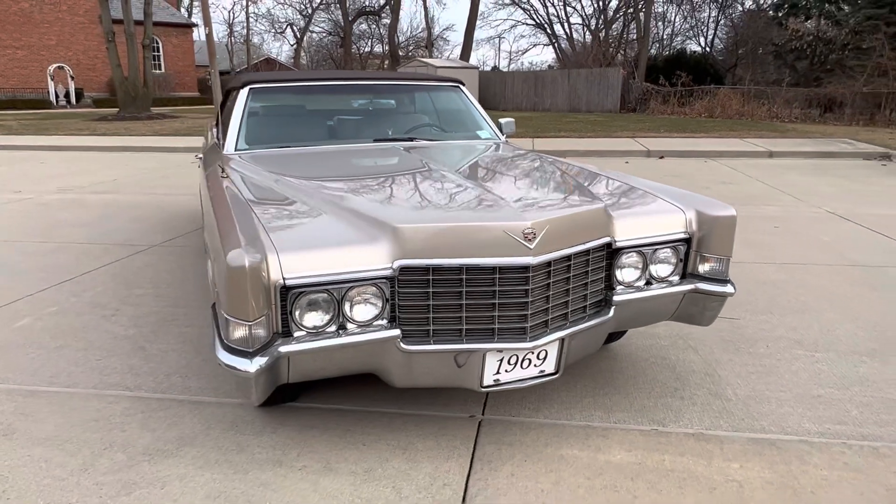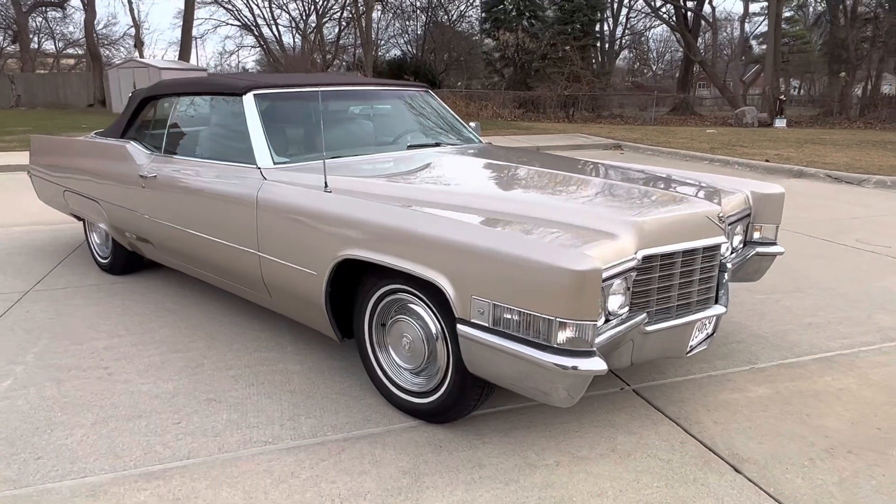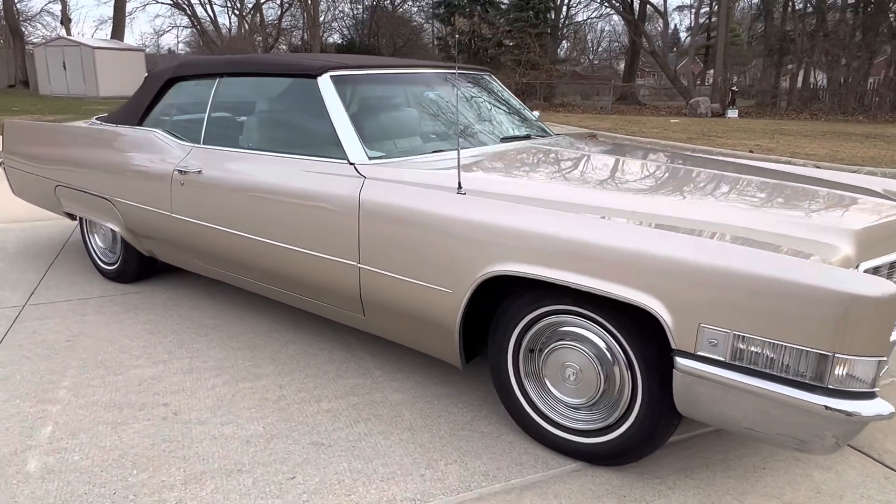It has been repainted with a newer top. Original interior with a new carpet kit. Original chrome and trim, factory 15-inch wheels and wheel covers.